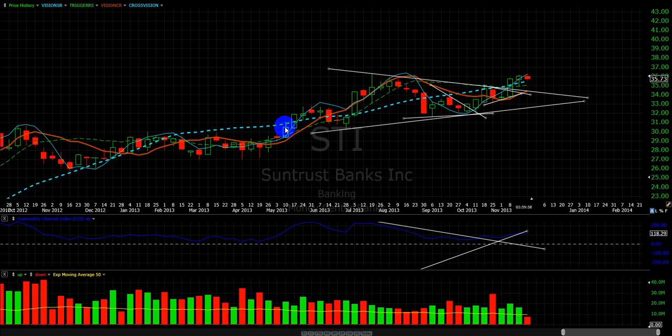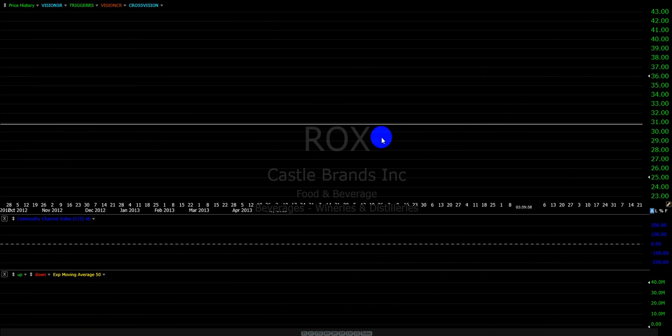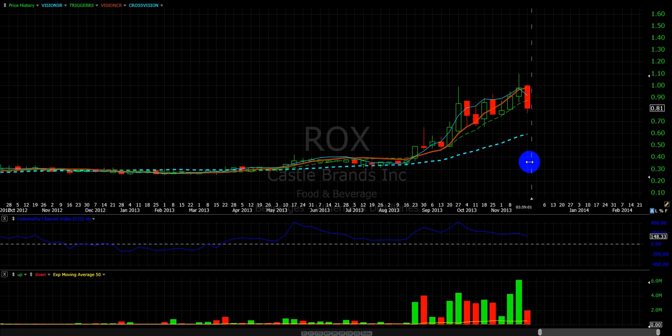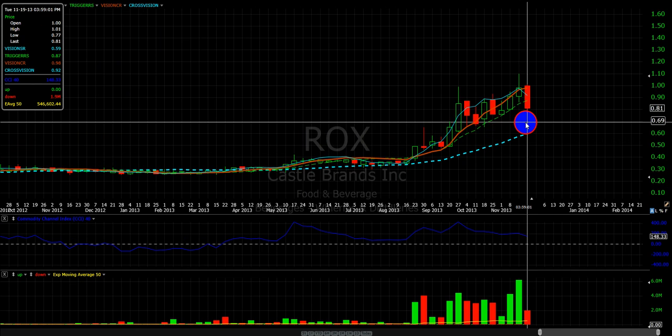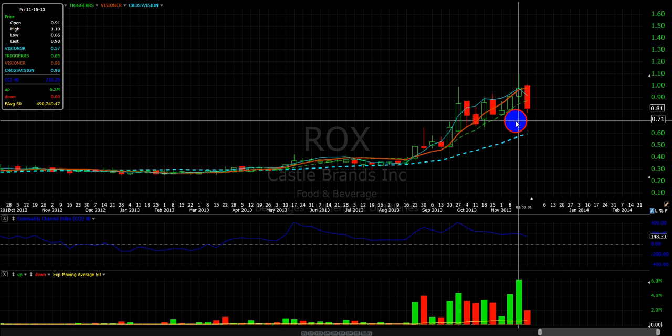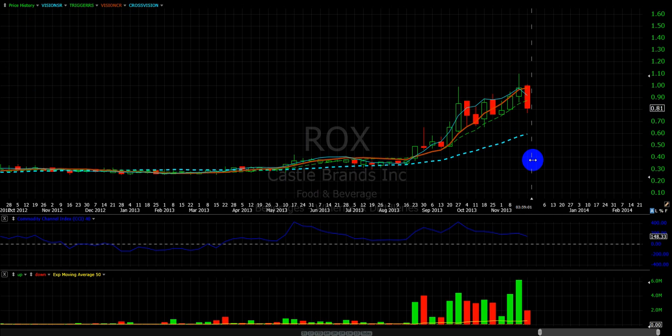Whatever bounce is going to be, it's going to be weak. It failed big time, ROX. I just want to do this video to show my analysis skills. It held this line, and today we cracked below it. The stock broke out above one dollar for the first time, not holding that, and falling this much in a day — it's negative. Thanks for listening. Like the video.